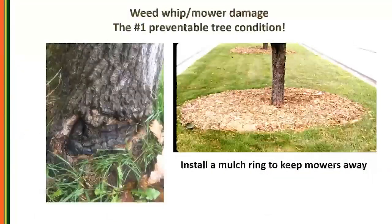One way to avoid armillaria is to avoid damage to the root flare area. The number one preventable tree condition in urban settings is probably weed whip damage. It's really easy to just put a mulch ring in there — there are all kinds of benefits to mulch, but one of the biggest is it keeps mowers away from the base of that tree.